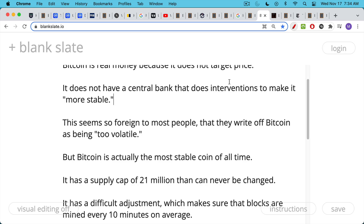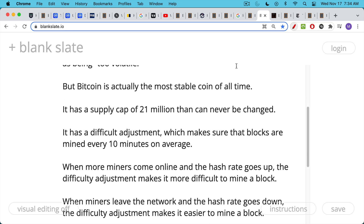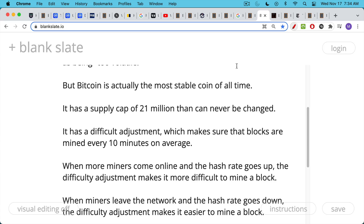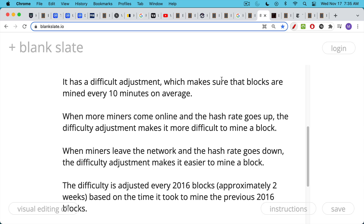The entire market will be secured by the fee market — the transaction fee market in Bitcoin. Bitcoin is a truly stable coin because it has a fixed supply that can be algorithmically verified, much easier to verify than physical gold. Bitcoin also has this difficulty adjustment, which is an adjustment in the protocol that makes sure that blocks are mined every 10 minutes on average. If you have more Bitcoin miners coming online, the hash rate goes up. Approximately every two weeks, or 2,016 blocks, the difficulty adjustment makes it more difficult to mine the next block. When miners leave the network and the hash rate goes down, the difficulty adjustment makes it easier to mine a block, ensuring the average time per block stays at 10 minutes.